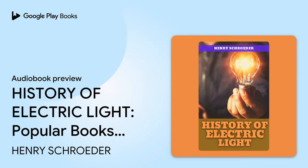This is an auto-narrated audiobook generated by Google. Book: History of Electric Light. Author: Henry Schroeder. Year: 1923.